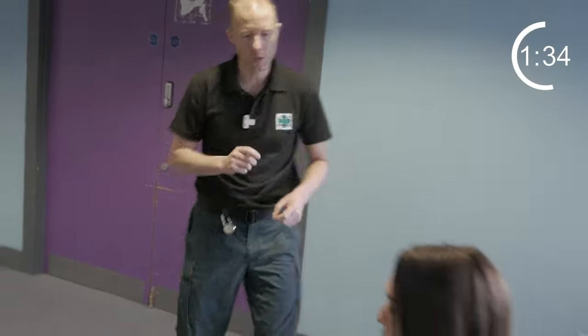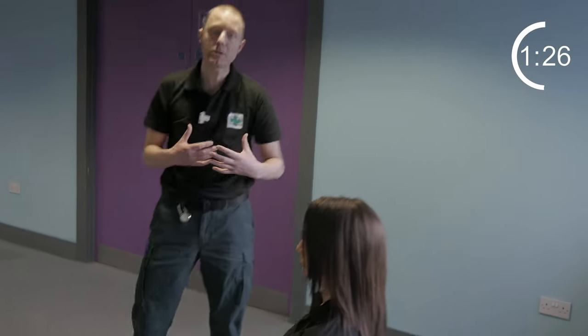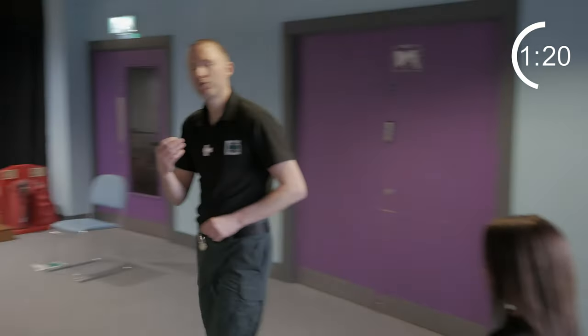If somebody has got central chest pain and feels unwell, you need to call an ambulance. Make them comfortable and suggest they take 300 milligrams of aspirin. They could be suffering with angina, which is a medical condition that looks similar to a heart attack. Get them to take their GTN spray and rest, which should relieve the symptoms.